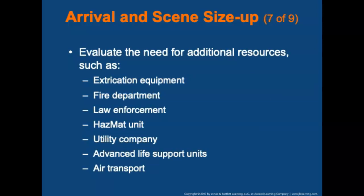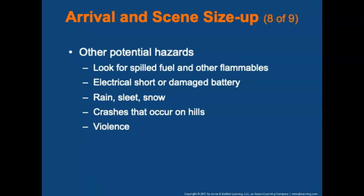Evaluate the need for additional resources such as extrication equipment, fire department, law enforcement, hazmat unit, utility company, advanced life support units, or air transport. Look for spilled fuels — post-crash fires can be started when sparks ignite spilled fuel, or by an electrical short or damaged battery. Rain, sleet, or snow presents added hazards. Crashes on hills are harder to handle than on level ground, increasing the potential for rollover and requiring stabilization prior to gaining access. Conditions causing the crash may also cause other motorists to lose control.